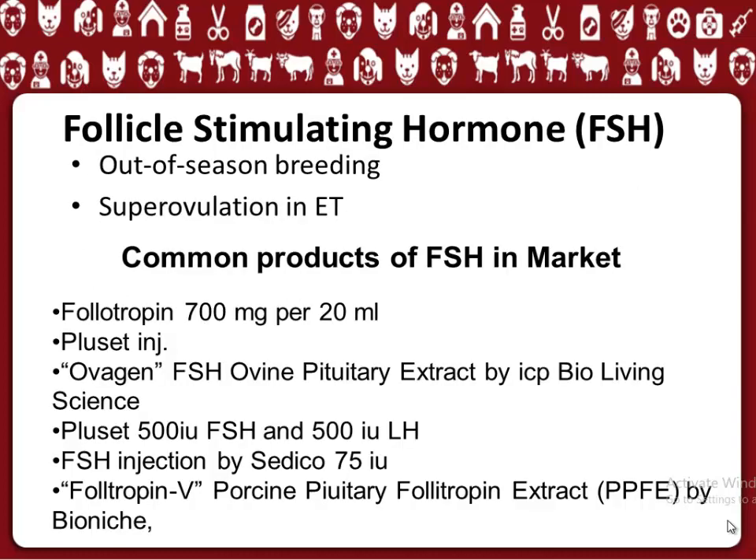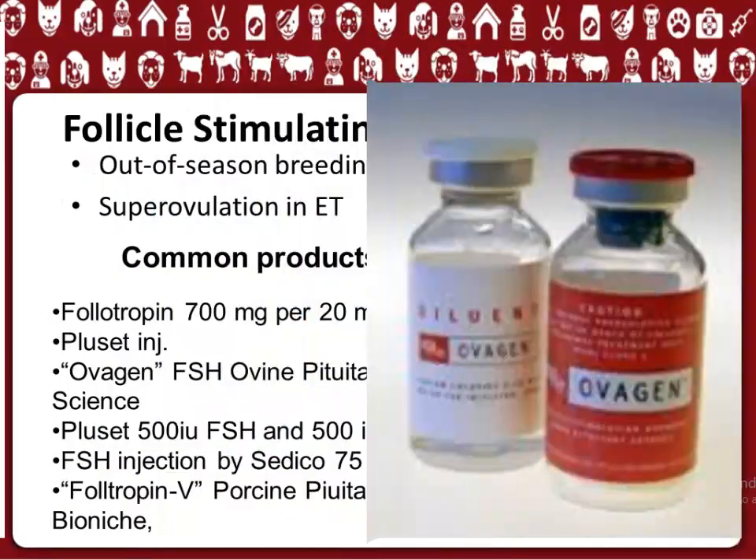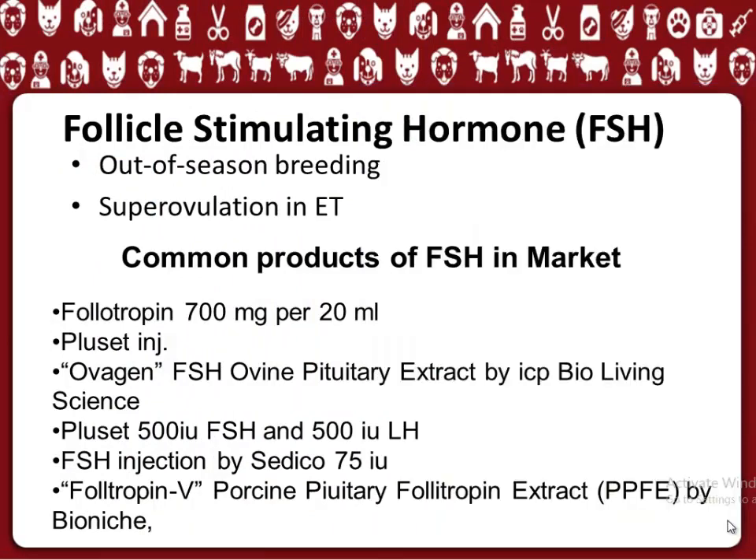Follicle Stimulating Hormone, FSH, is used for out-of-season breeding and superovulation in embryo transfer (ET). Commercially available products include: Folotropin; Placet Injection; Ovagin; FSH Ovine Pituitary Extract by IP Bio Living Science; Placet 500 IU FSH and 500 IU LH; FSH Injection by SEDICO 75 IU; and Follotropin V, Porcine Pituitary Follotropin Extract (PPFE) by Bionish.